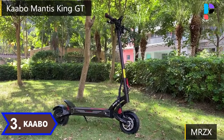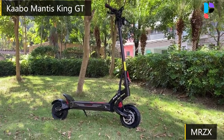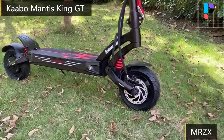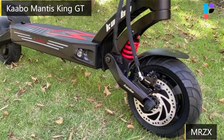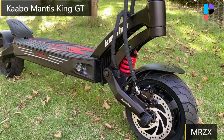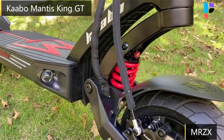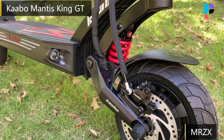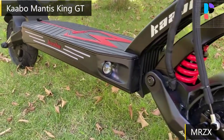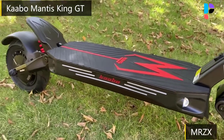Number 3: Brand name Kaabo, Model number Mantis King GT. The Mantis King GT has dual 1100-watt motors and dual 30-ampere sine wave controllers for super-smooth acceleration with a top speed of 43.5 miles per hour. The dual suspension is fully adjustable for rebound and preload, a first for this class of scooter. It converts the Mantis King GT from off-road scalpel to rugged commuter to high-speed racer, depending on user setup.